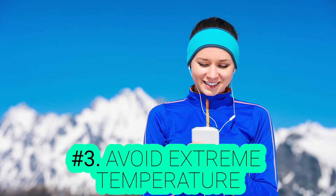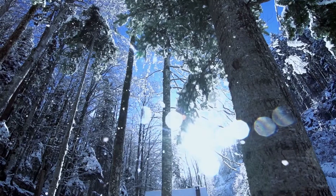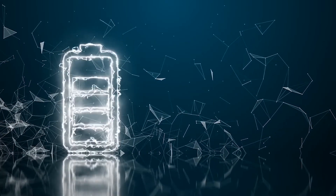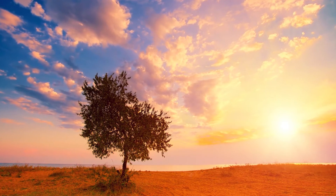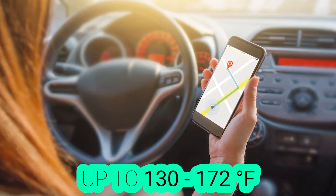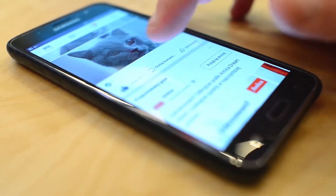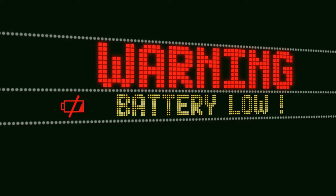Number 3: Avoid Extreme Temperatures. Phones and batteries dislike extreme temperatures. If the temperature is less than 30 degrees Fahrenheit, the cold air will impede chemical reactions in the battery, lowering the amount of power stored and causing a shortage in battery life. In summer, the temperature inside a car parked beneath sunlight can go up to 130 to 172 degrees Fahrenheit. Extreme heat forces your phone to work harder, consuming more energy, and extreme temperatures will not only reduce the battery's capacity but also damage it physically.